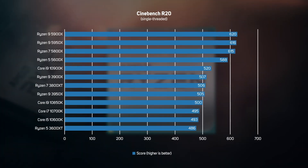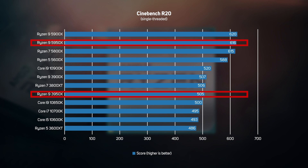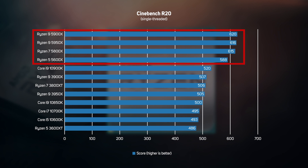Cinebench R20 is based on the popular modelling, animation and rendering application Cinema 4D, and this test renders a complex scene on a single thread. While you'd never deliberately choose to only render on a single thread, this is an interesting test as it reveals the single-core performance difference between the various CPU architectures. What's really noticeable here is the massive 22% speed-up from the Ryzen 3950X to the 5950X, which exceeds AMD's claims about single-thread performance. AMD's Ryzen 5000 series processors took the first four positions in the graph, clearly relegating Intel into second place for the first time ever.